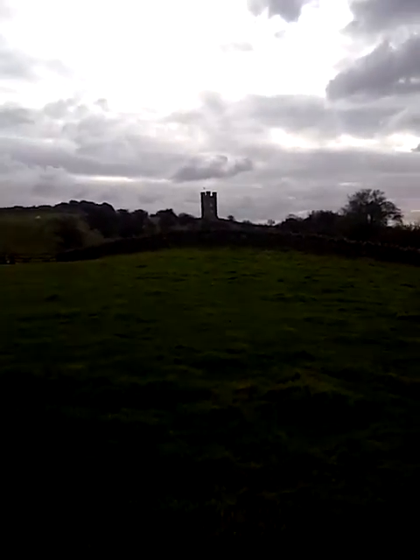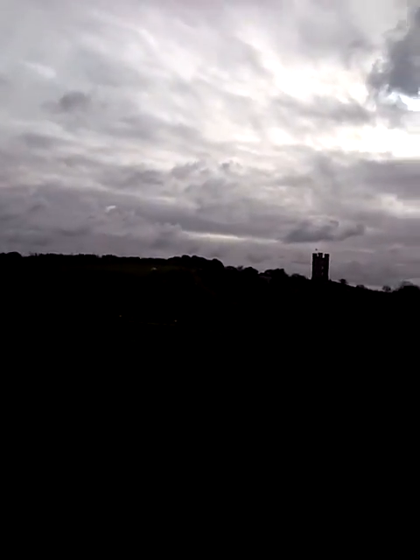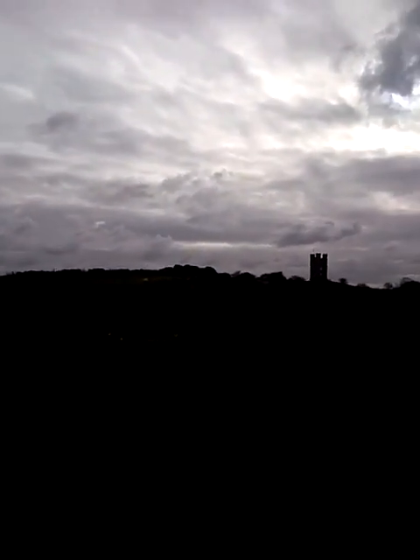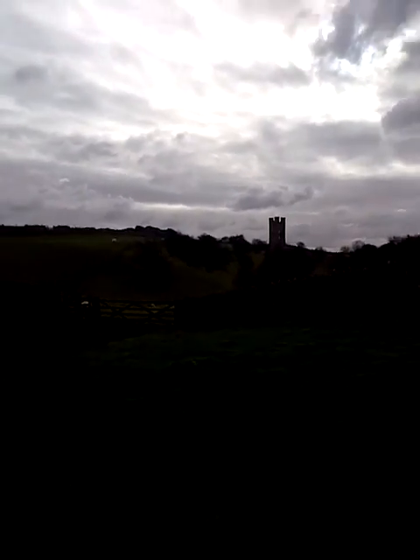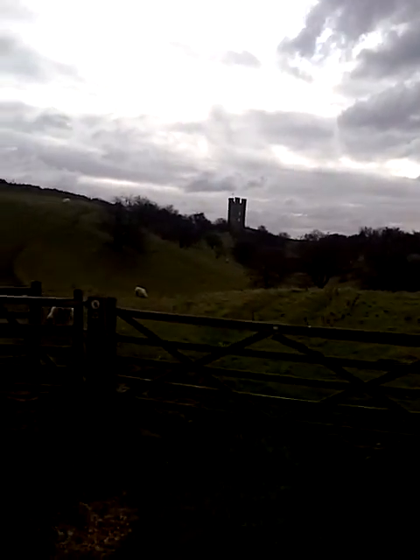This is the second highest place along the Cotswold Way, the highest place being about another 10 miles further south at Cleve Hill, which rises just above Cheltenham. This tower sits on top of the Jurassic limestone escarpment of the Cotswolds, along which the Cotswold Way runs through Central England.